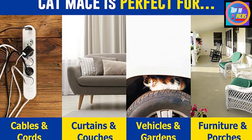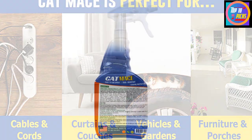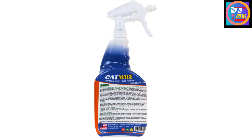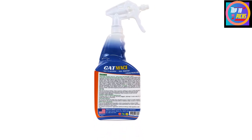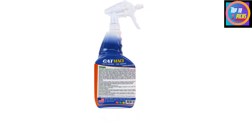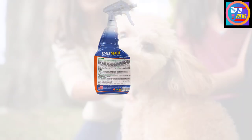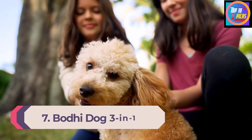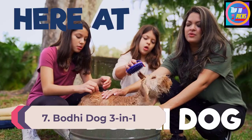Bad habits are hard to break, so Nature's Mace recommends you apply the spray liberally and daily for the first week to 10 days. Once the behavior begins to change, you may switch to weekly applications. For your garden and flower beds, consider the dry granular pellet form. Number 7: Bodhi Dog 3-in-1 Cat and Kitten Training Aid.